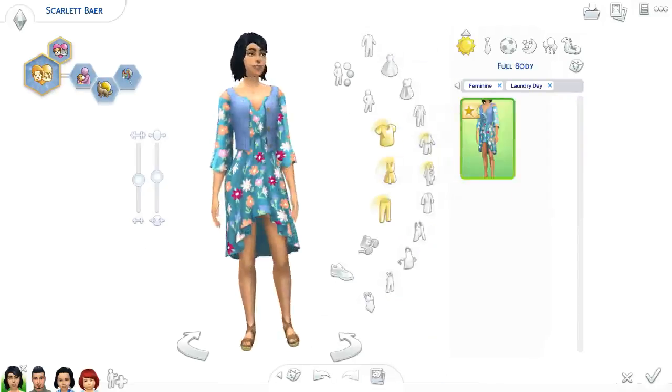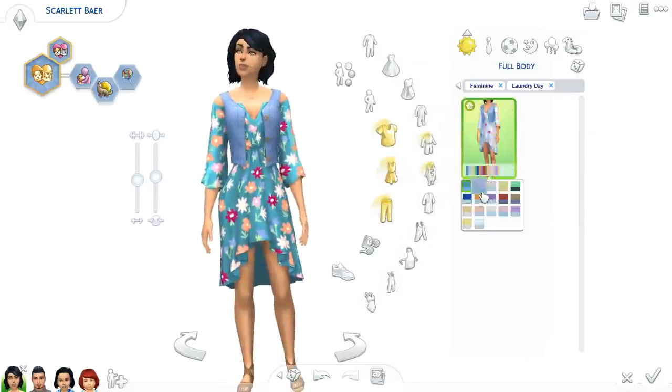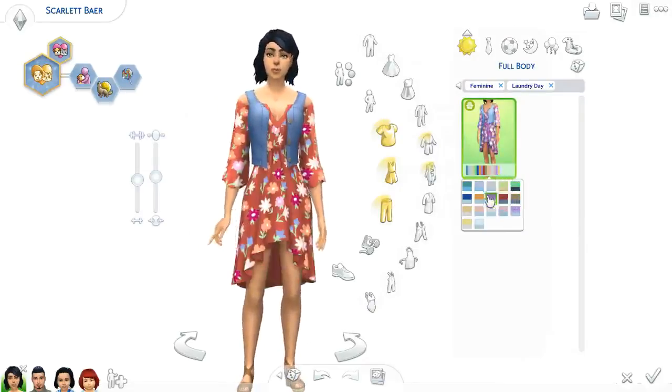The one dress we have — ooh! This is very boho. Like I said when the trailer came out, I feel this is more boho than it is country chic, but that's just me.